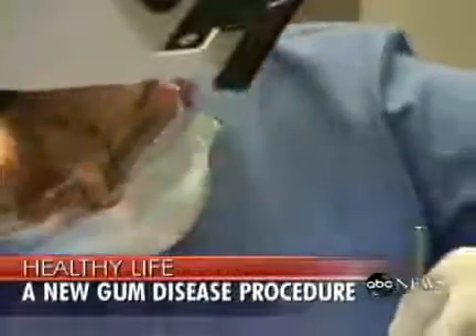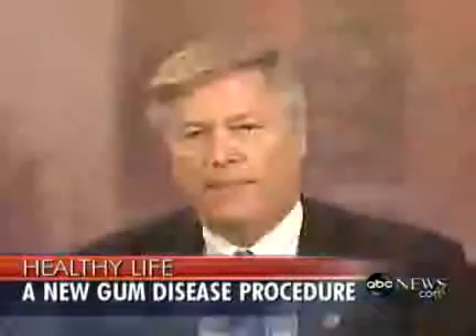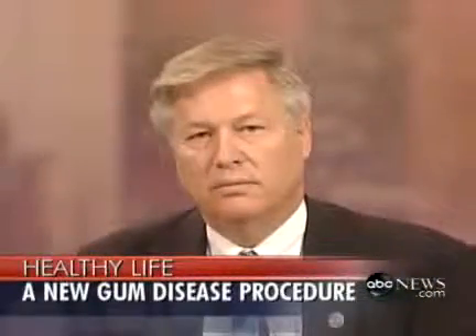We'll get the details now from Los Angeles. Dr. Robert Gregg is a former faculty member at UCLA School of Dentistry's Hospital Dentistry Division. He's also the developer of laser periodontal therapy. Thanks so much for getting up this early and joining us on the show today, Dr. Gregg.